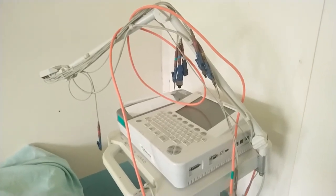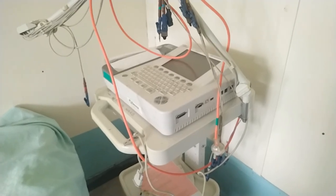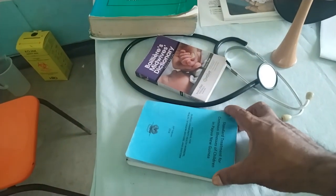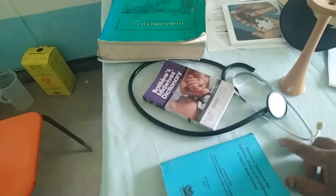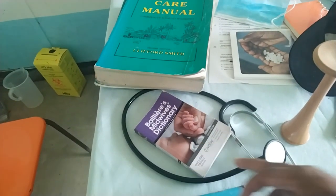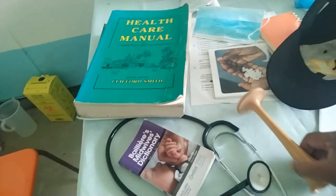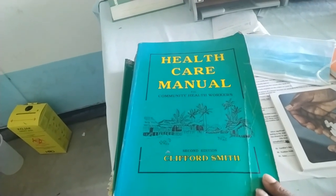We have an ECG machine here to do ECGs on our patients. This is the treatment book, a pediatric treatment book, a stethoscope, a midwife dictionary, an otoscope, and the healthcare manual.